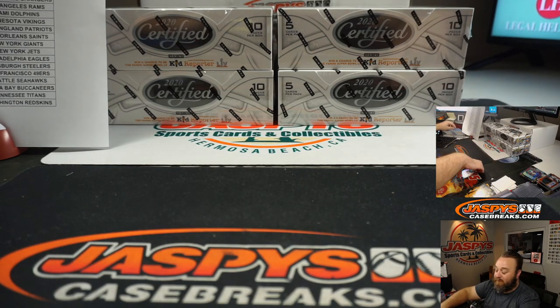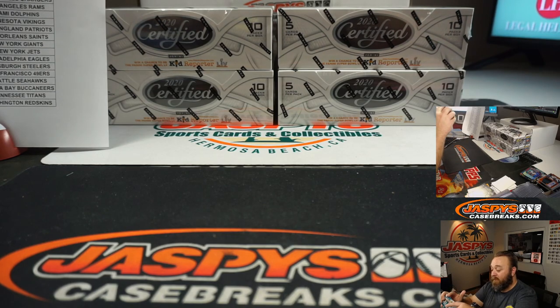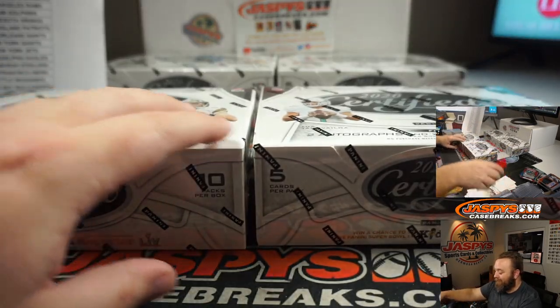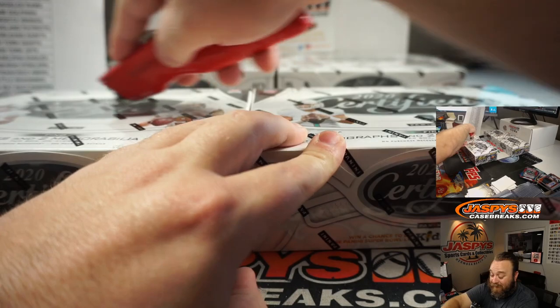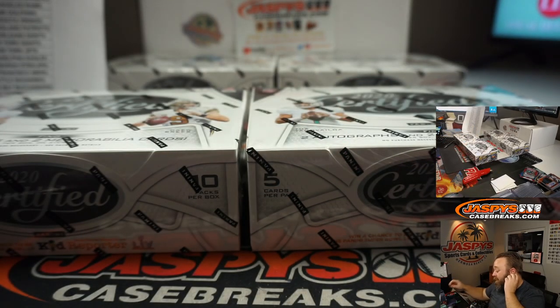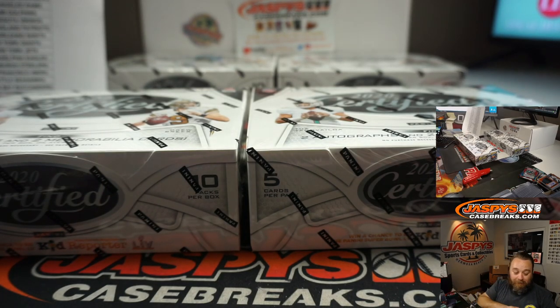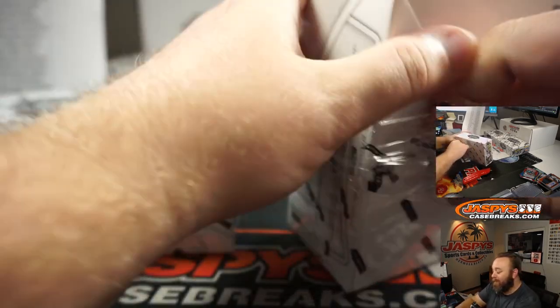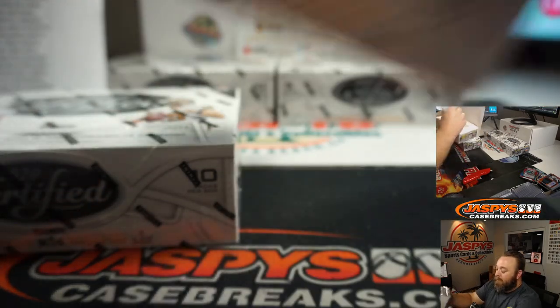It was the Angels — the very first home game after Tyler Skaggs' death, when they threw the combined no-hitter. And I watched in like silence, and then when they threw the last pitch and we got the ground out, I like screamed. I woke up my girlfriend, the dogs, and everybody.